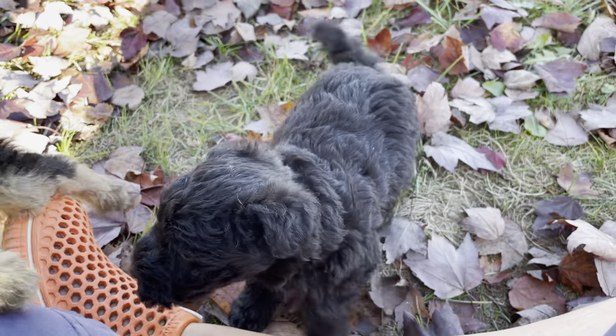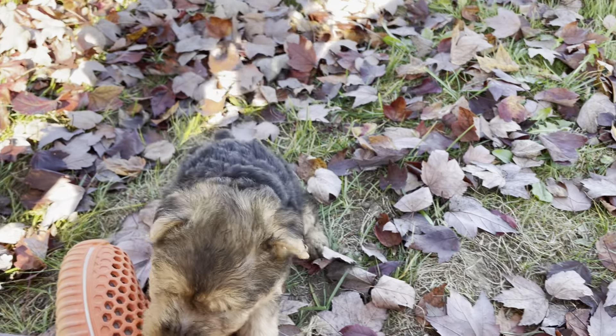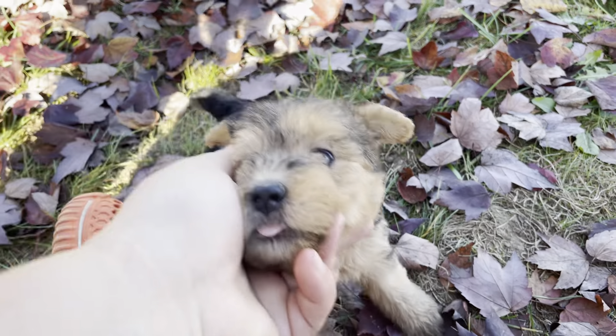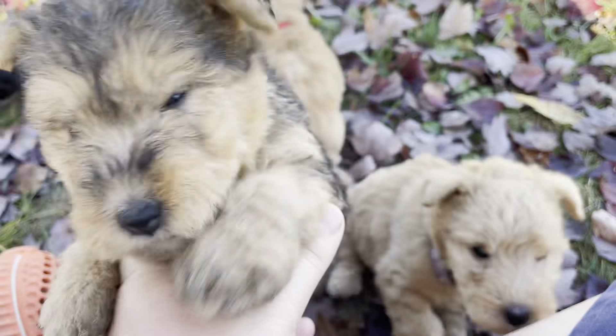I'm going to really try hard to get my family to pick by the next puppy video. But they're doing really great.